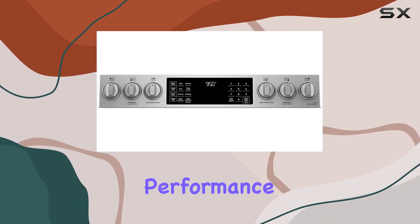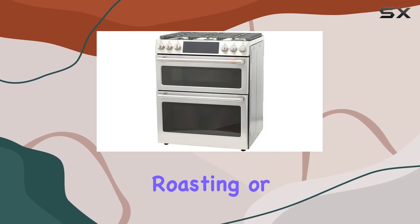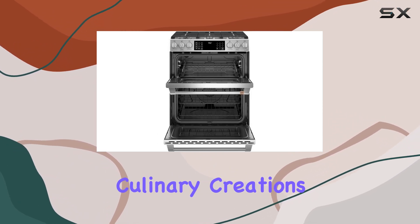Now, on to performance. With its dual ovens, you can multitask like a pro, whether it's baking, roasting, or broiling. The drawer-type baking feature is a convenient addition, making it easier to access your culinary creations.